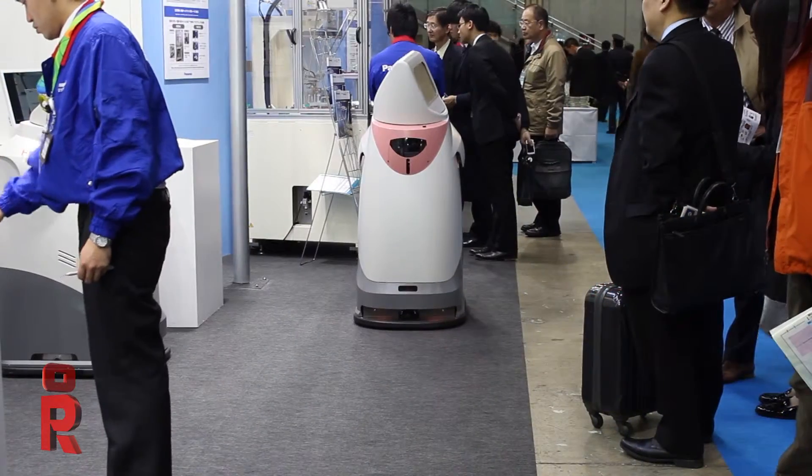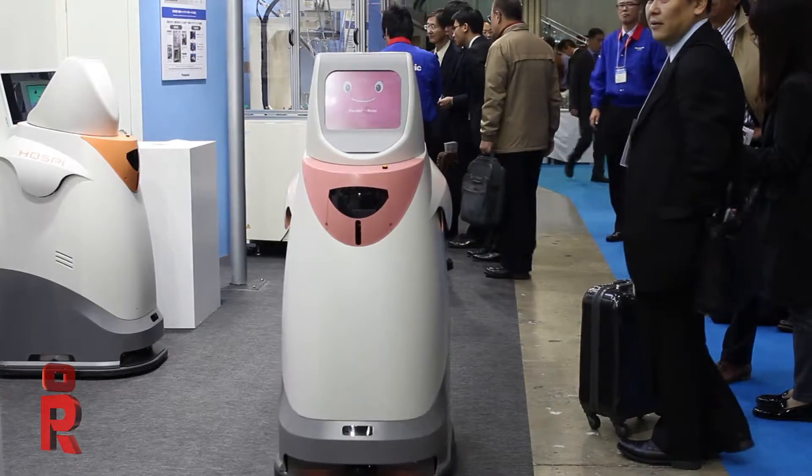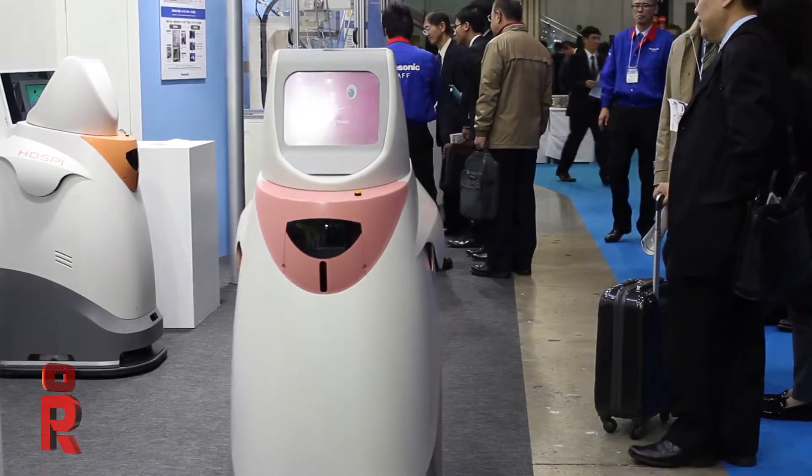Each hospital has two to four robots. These robots go around the floors, and they can also go between floors — this robot can use an elevator. It has an elevator system that opens the elevator doors, the robot drives in, goes up, and comes back down again. That's very smart.